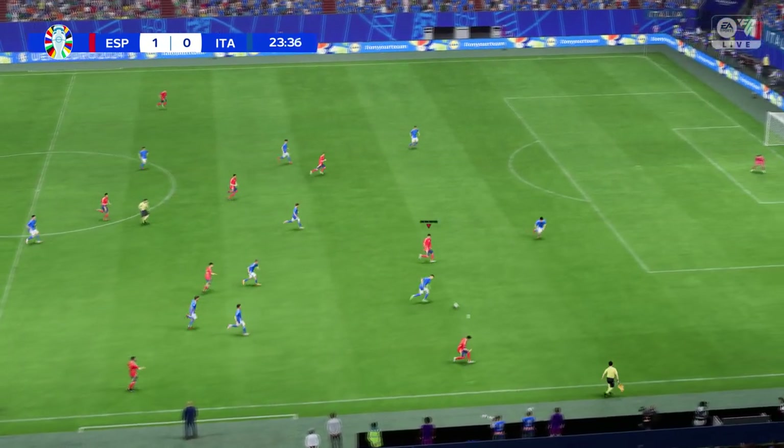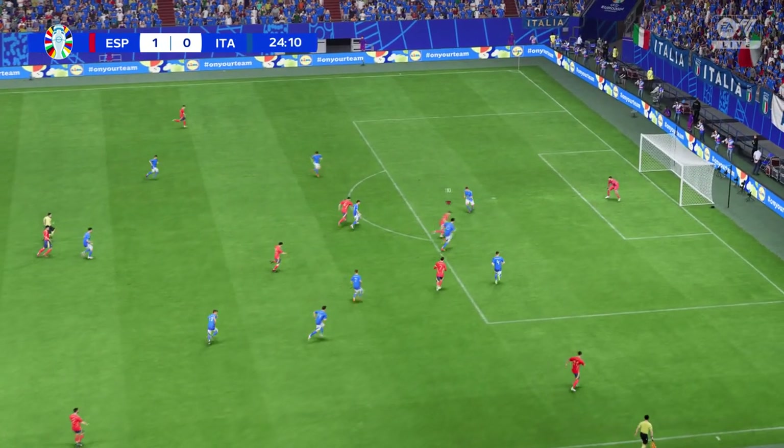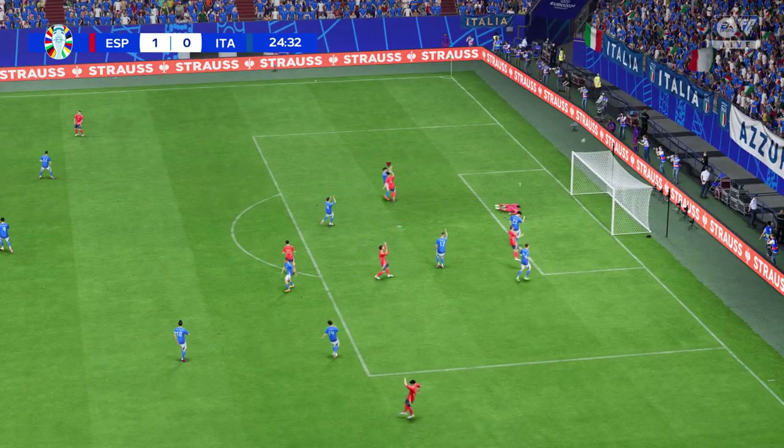Torres. Morata. Could be! Oh — commanding goalkeeping.